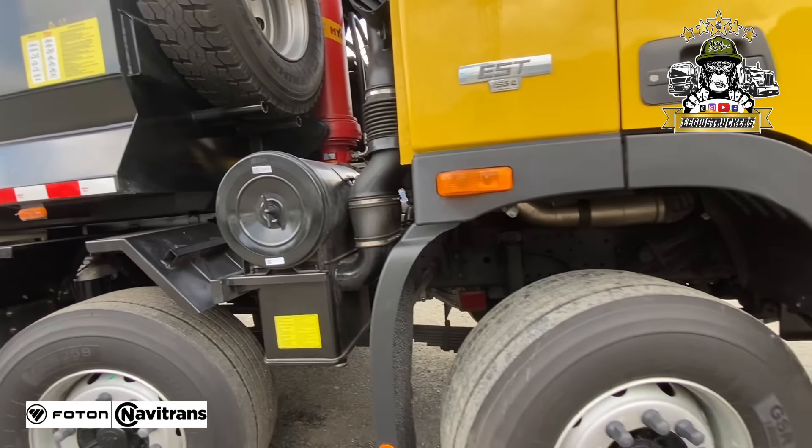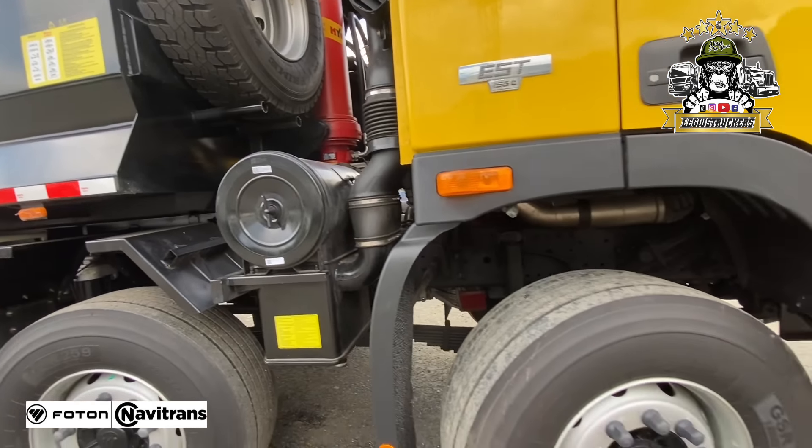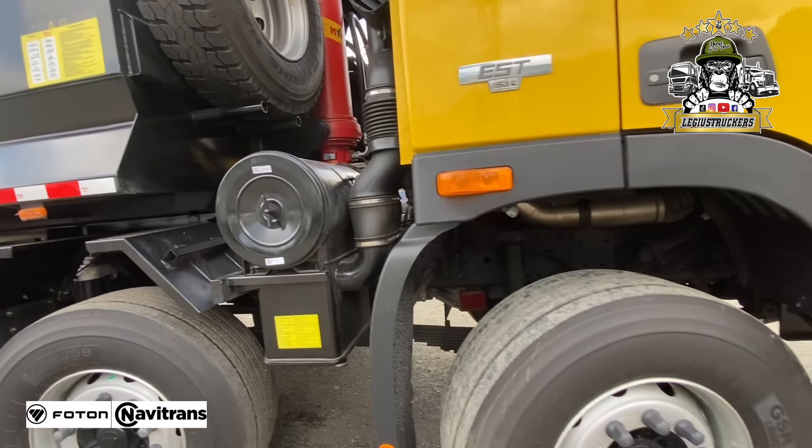Algo que tiene muy bonito FOTON es que piensan en el ambiente. Trae un filtro para cada parte que pueda botar algún líquido o tipo de combustible en el suelo o en las quebradas. Este es el filtro de aire de este vehículo. Mira dónde lleva ese repuesto, vean el gato que tiene ese volco para su trabajo.